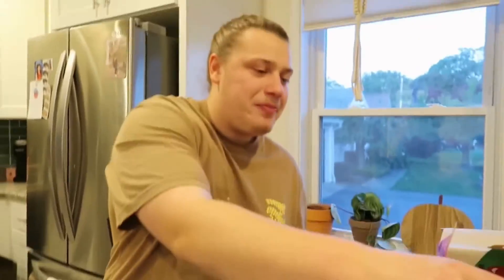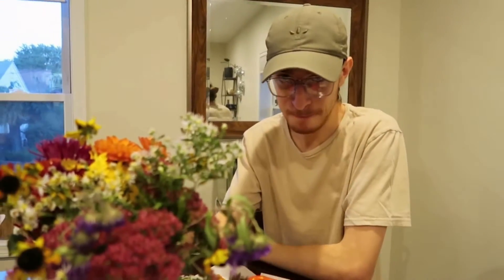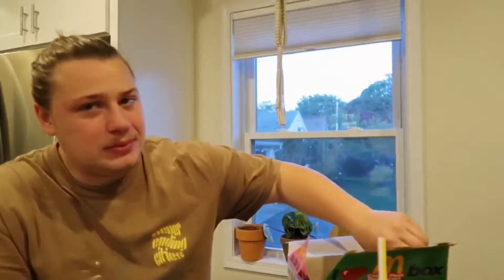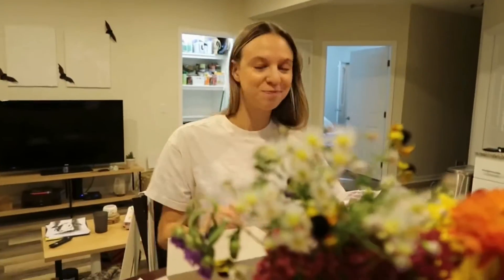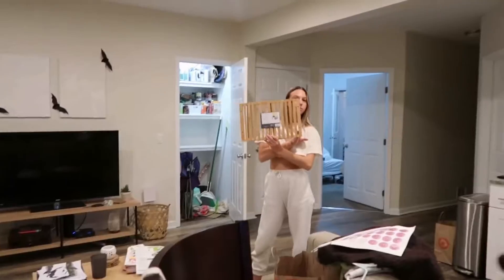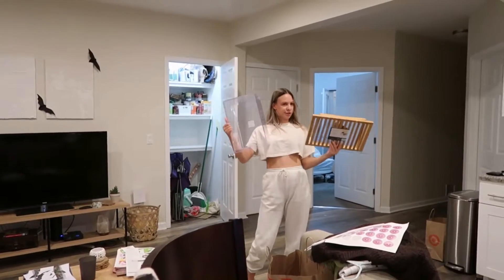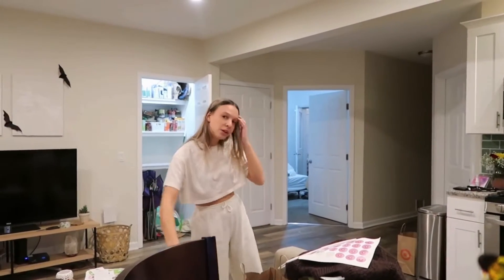Tell us about your day. I snuck away to Target, and that's why it took me so long to get this stuff. Look what I got — an organizer for the pants, and these are both on clearance. Pretty sweet, pretty swagalicious.